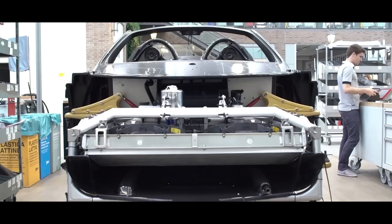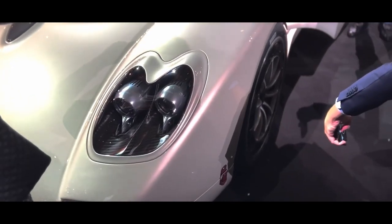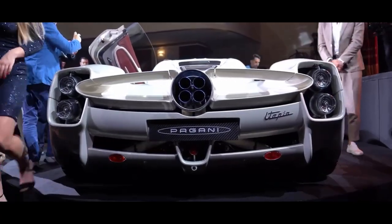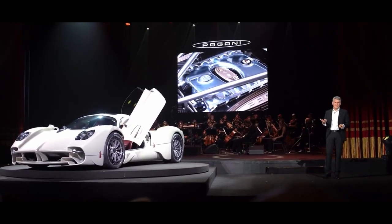The carbon fiber is molded to the exact shape required, and then cured in an autoclave, which applies heat and pressure to create a solid piece. Once the body parts are complete, they're assembled into the car's frame. This is where the Pagani team's expertise in mechanical engineering comes to the fore. The suspension, engine, and gearbox are all carefully assembled with the utmost attention to detail and precision.